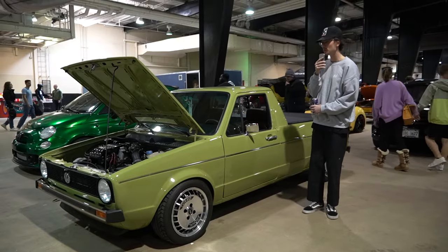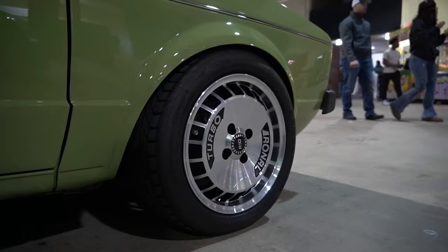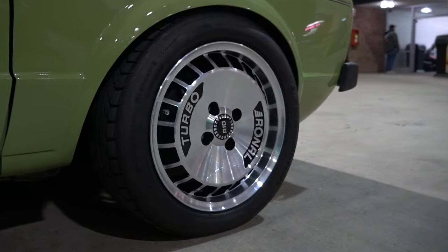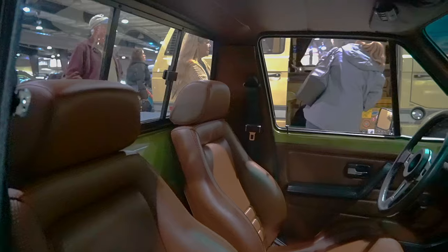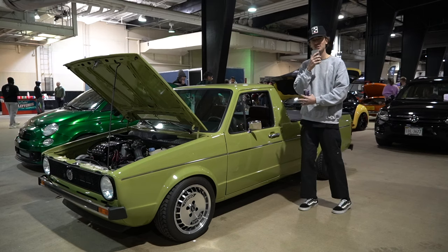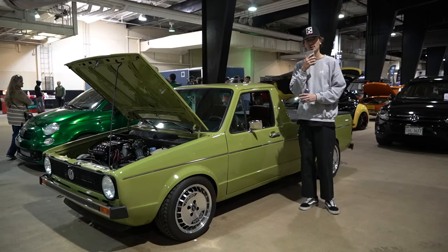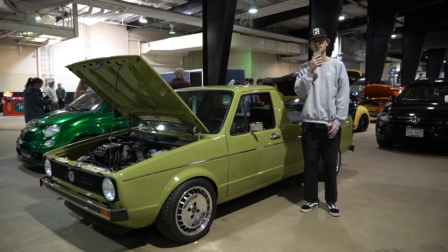We are here with a 1982 Rabbit pickup — beautiful green, lowered on some Ronald Turbo wheels. If you know, you know. This thing has been completely restored with a beautiful tan interior on the green, and a bed cover. I've always loved these little trucks and thought about getting one. They might all be diesel, couldn't tell you. But either way, I love this little thing.